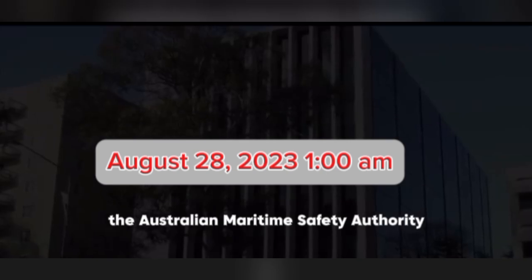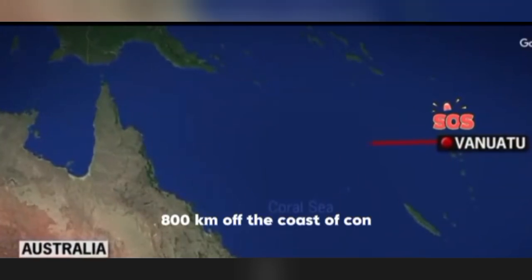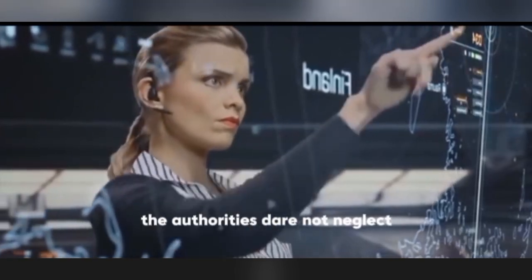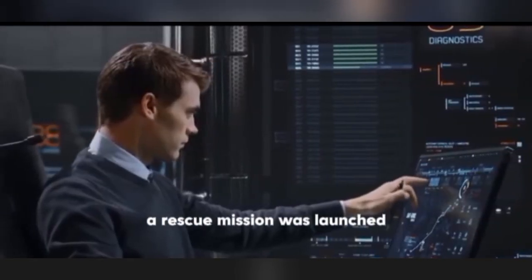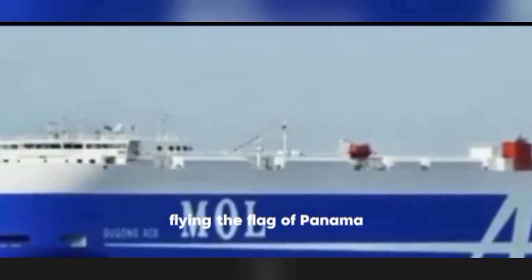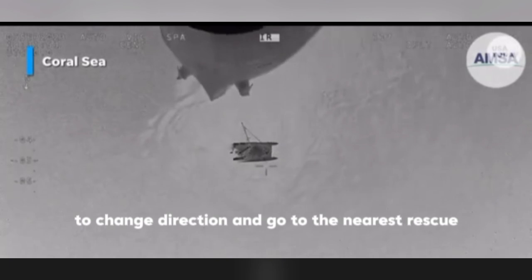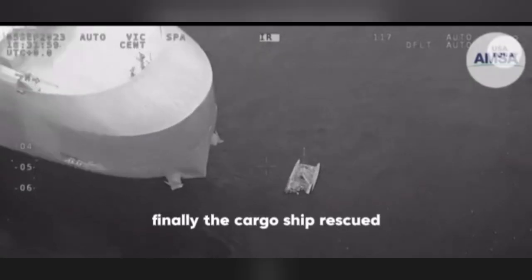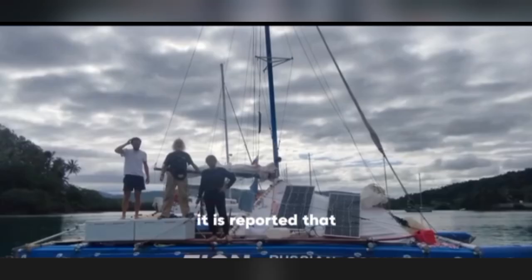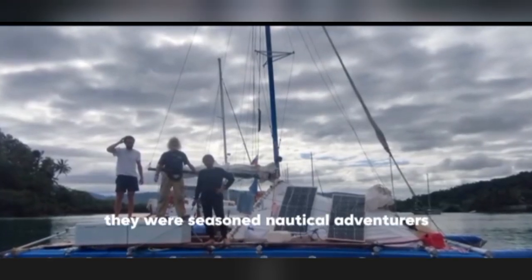The Australian Maritime Safety Authority received a mysterious distress call, with the signal coming from the sea 800 kilometers off the coast of Cairns. After receiving the signal, authorities immediately launched a rescue mission. They found that the nearest vessel was a cargo ship flying the flag of Panama, and coordinated it to change direction for rescue. The cargo ship ultimately rescued three male crew members from a 9-meter-long inflatable catamaran.